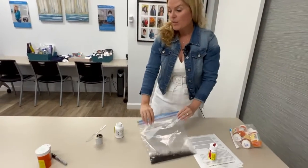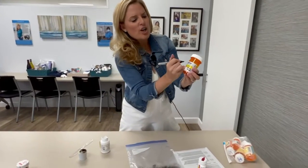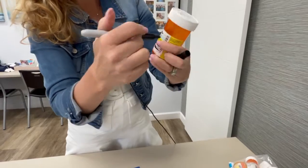Then you need to get rid of your medication bottles. To protect your own identity, be sure you take a sharpie and cross out your personal information and also your prescription number.